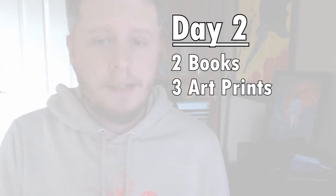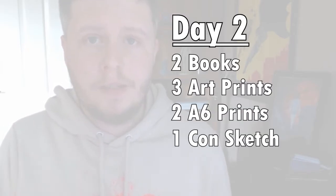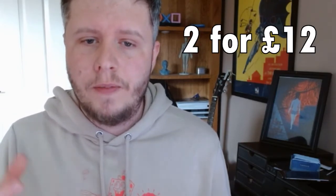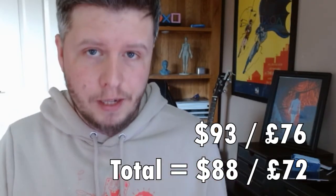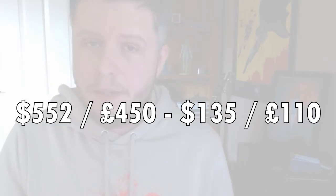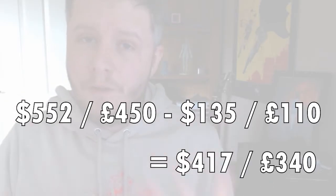So how much did I actually make and what was I able to sell? On day one I sold six comic books and one art print for a total of $47. On day two I sold two books, three prints, two A6 prints, and one convention sketch for a total of $88. One deal I did was buy one print, get the second half price if bought together, which is why the total is $88 and not $93. Combined, that brings the total I earned over the weekend to $135.